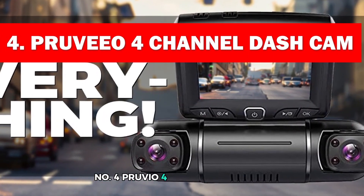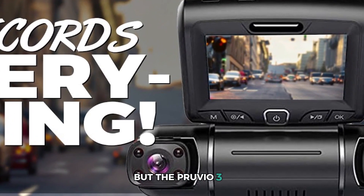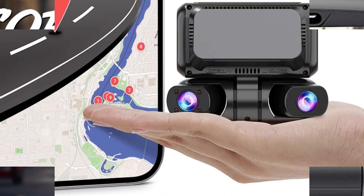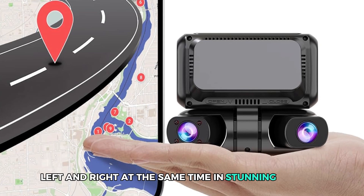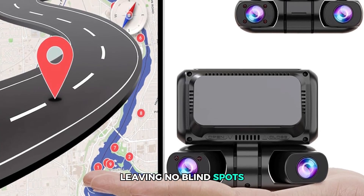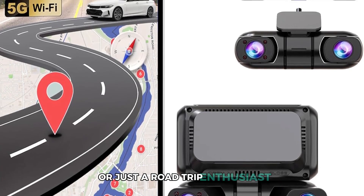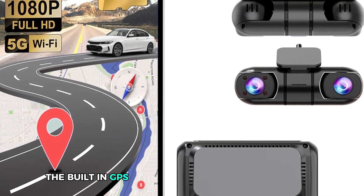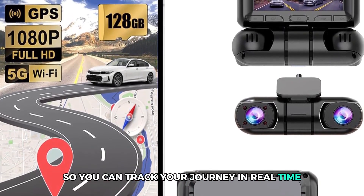Number 4: Provio 4 Channel Dash Cam. There are countless dash cams out there, but the Provio 360 Degree 4 Channel Dash Cam is in a league of its own. Imagine capturing every angle — front, rear, left, and right — at the same time in stunning 1080p HD. It's like having four eyes on the road, leaving no blind spots and ensuring total protection. Whether you're a rideshare driver or a road trip enthusiast, this dash cam gives you complete peace of mind. The built-in GPS logs your exact location and speed so you can track your journey in real time, down to the last mile.